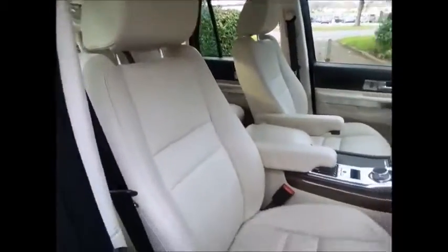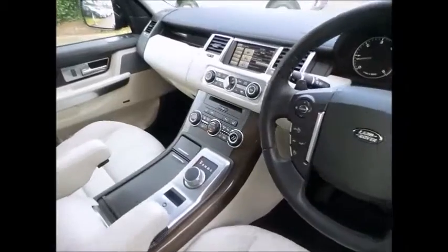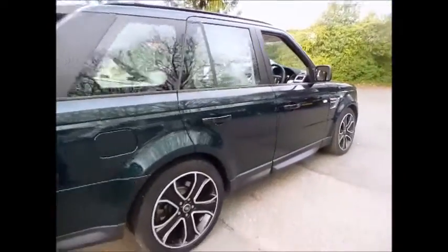This special edition Range Rover Sport is the HSE Black, so it includes many optional extras over and above the factory specification, including the black alloy wheels and the exterior black design package. You can read the full specification just below.